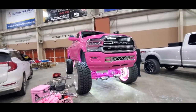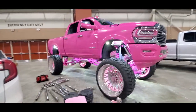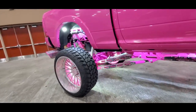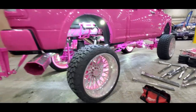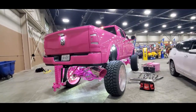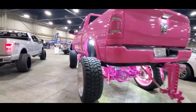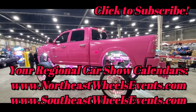Now we've got her all lit up. Unsolicited opinion — wow, that is amazing, that is really cool. For more cool events like this, make sure you check your car show calendars: NortheastWheelsEvents.com, SoutheastWheelsEvents.com, UKWheelsEvents.com — and while you're there, post and promote your events. I'll see you at the shows.